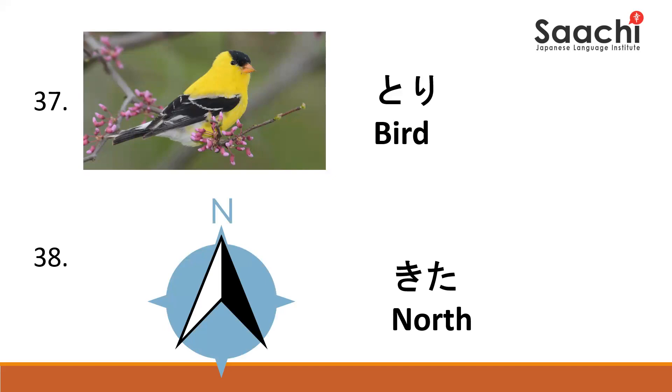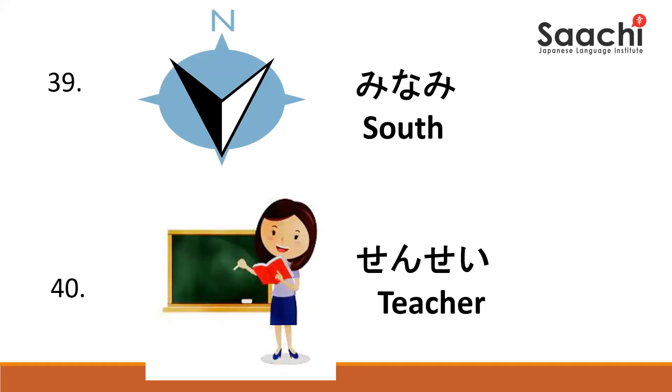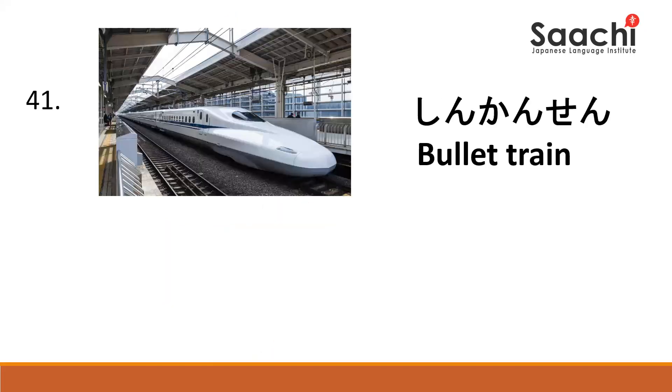Kita. Kita. Minami. Minami. Sensei. Sensei.